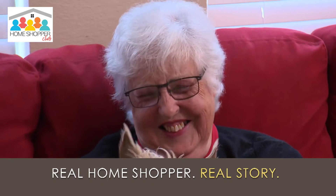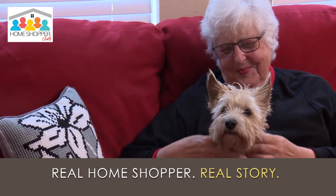Hi, I'm Deanna Paynert. This is Jack, and I found my home on Hot On Homes. I've been a Hot On Homes fan for years. I'll watch it faithfully.